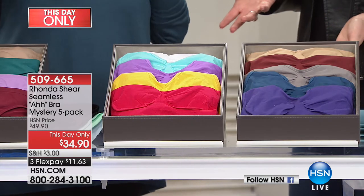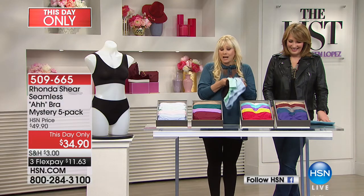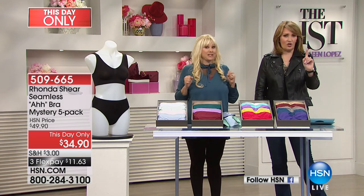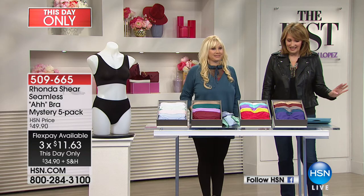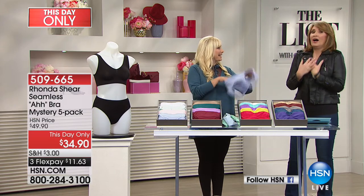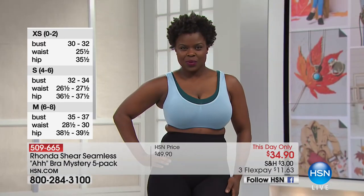You get more colors than you might have otherwise, and you can mix and match them. You'll get a nude, a white, or a black, and four other scrumptious colors. One Ah Bra normally costs about $20-22. So look at this value — you're getting five for under $35. From extra small to 3X, everybody looks great in them. There's no underwire, no hooks and eyes. You step into them or put them on over your head. They are knitted, comfortable, and will look the same way 10 years from now.